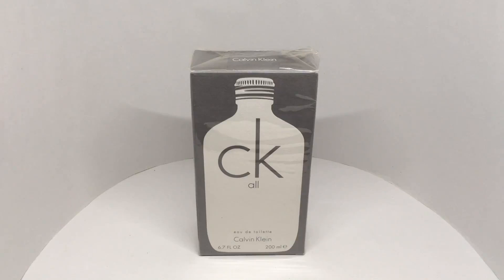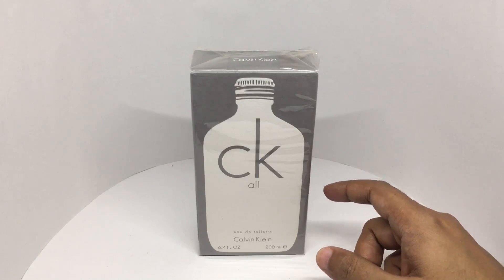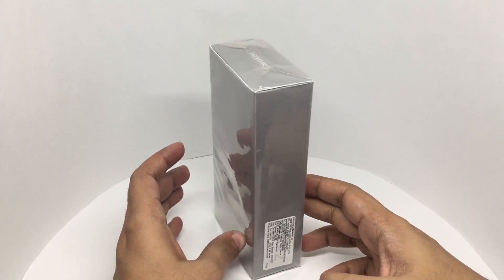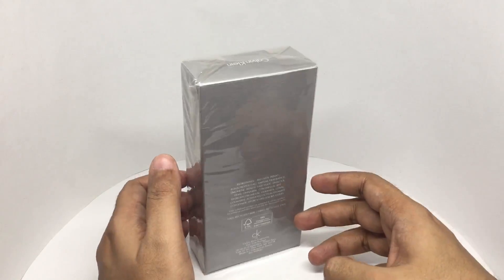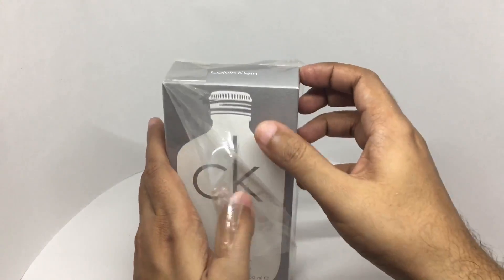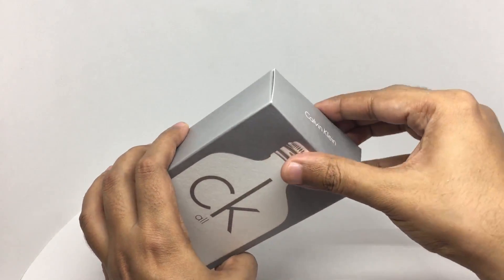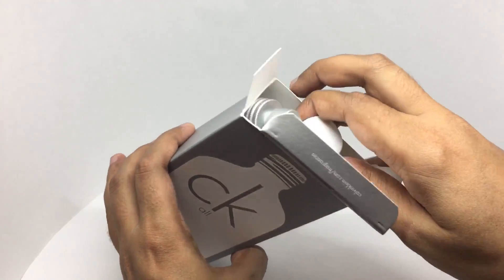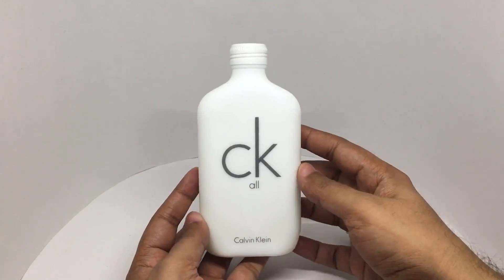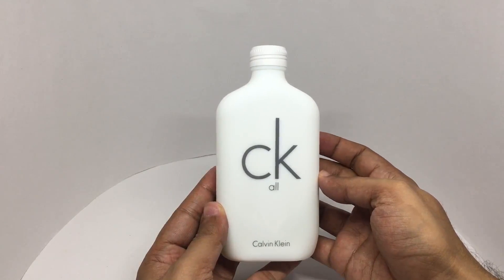Let's take a look at this CK All by Calvin Klein. It costs around $35 or $50 or so. That's how it looks. It feels like the bottle is made out of marble.